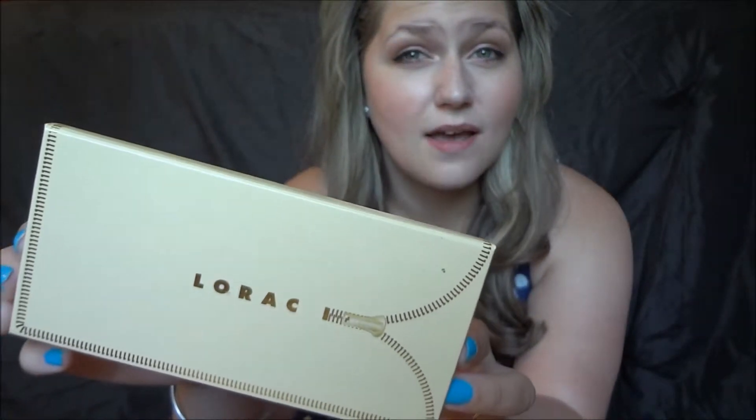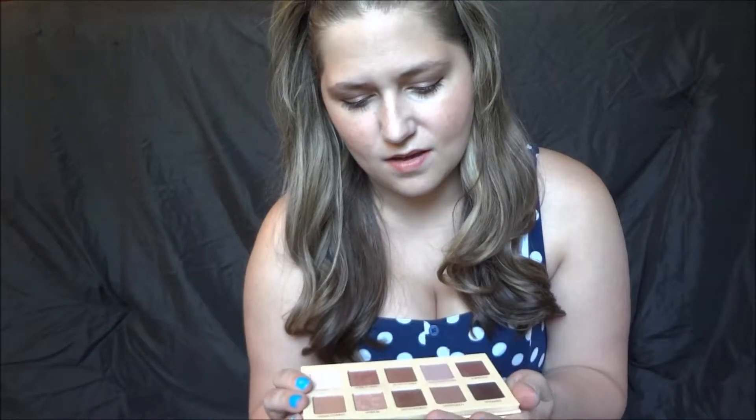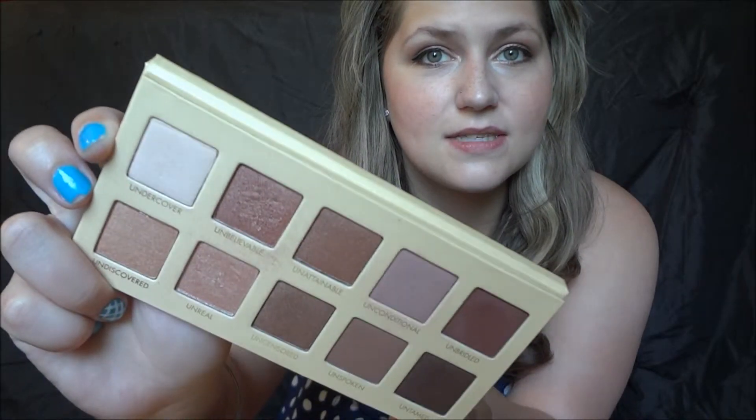The first thing, which I weirdly do not have on today, is the Lorac Unzipped palette. I got this around Christmas time. I'm using natural lighting and I'm right in front of the window, so I probably look really pale — excuse that. The palette inside looks like this. It's really, really pretty, like rosy tone colors. I originally bought this because I wanted to wear it for my wedding, but we were in a hurry so I didn't do the look I wanted. I did the Naked Basics look that I've done on this channel before. I kind of regret that. But it's really pretty, like romantic colors, and I really love this palette.